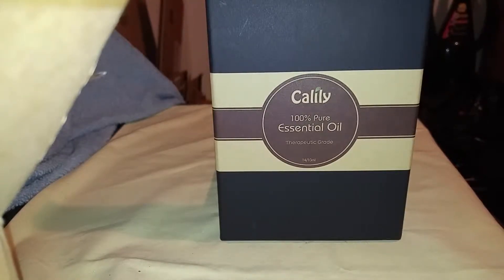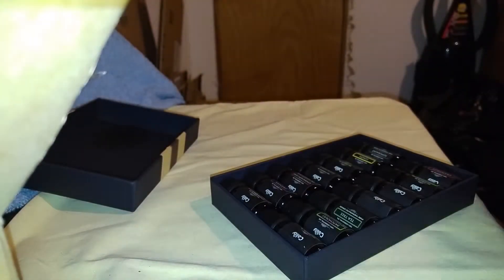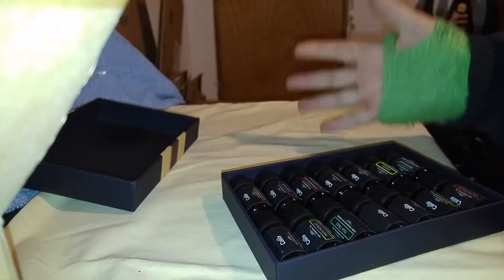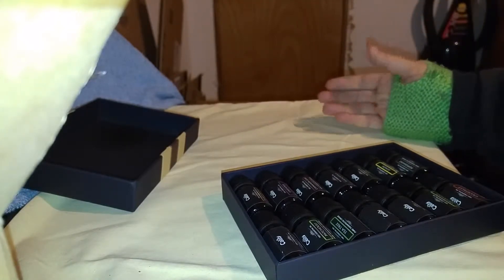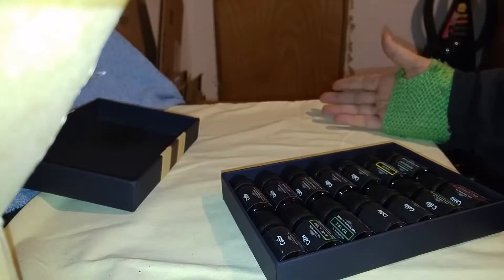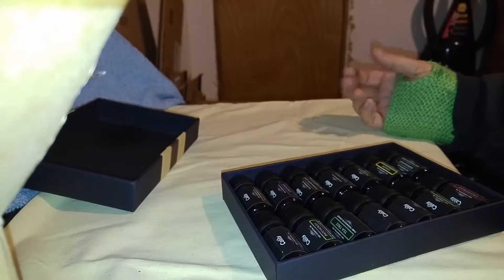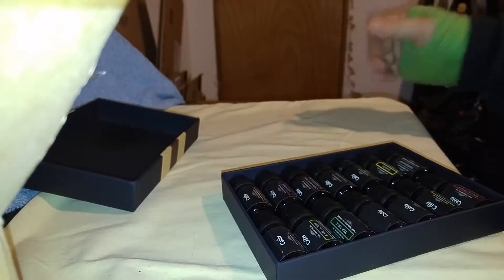Hi, today I'm going to do a video on the Kalili 100% Pure Essential Oils. These are therapeutic grade. They're about a little over one and a half ounces, or about one and a half ounces bottles. If you know anything about pure essential oils, it doesn't take much to go a long way. I used them in my aroma diffuser, about five drops, and I'm good to go for the whole cycle.